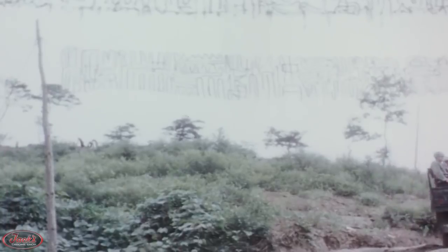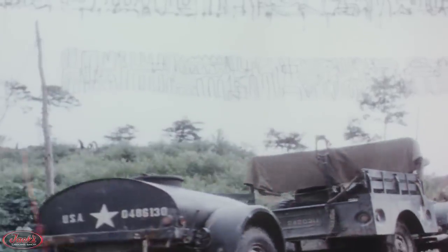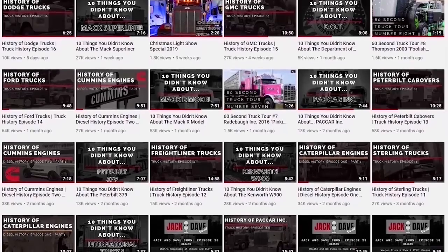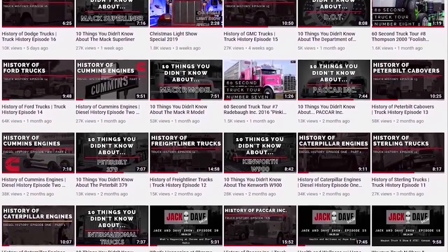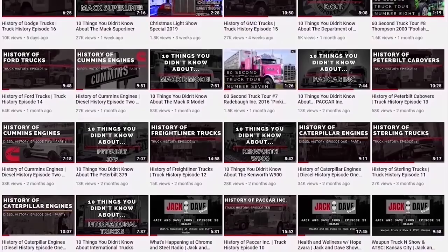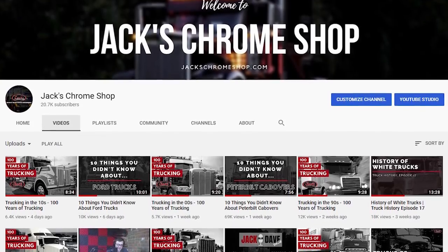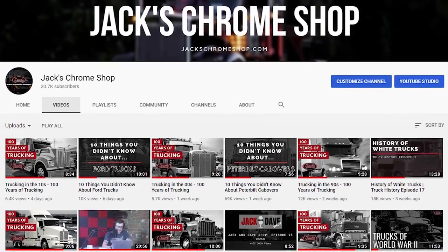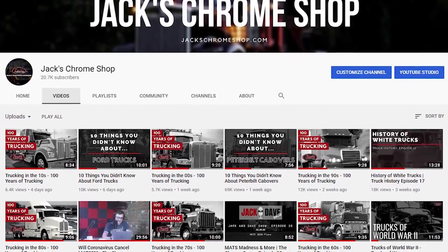Thank you all so much for watching our brand new Trucks of War series, featuring the trucks of the Korean War. Before you leave, make sure you like the video, check out the other videos on our channel, and subscribe. We have finally reached our goal of 20k subscribers, so thank you all so much for your support for the show. Next stop, 50k.